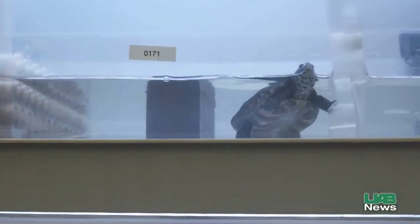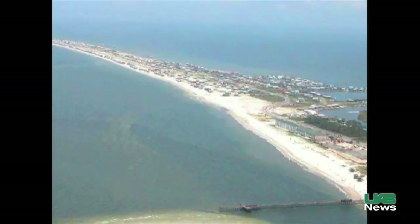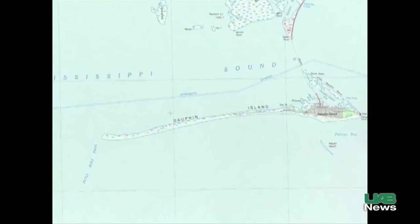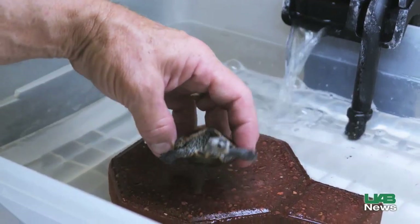UAB terrapin conservation research started in 2006 at the site of that former turtle farm in the Cedar Point Marsh along Alabama's Dauphin Island, where what remains of the fledgling population is located. Quickly the team understood the species was on the brink.